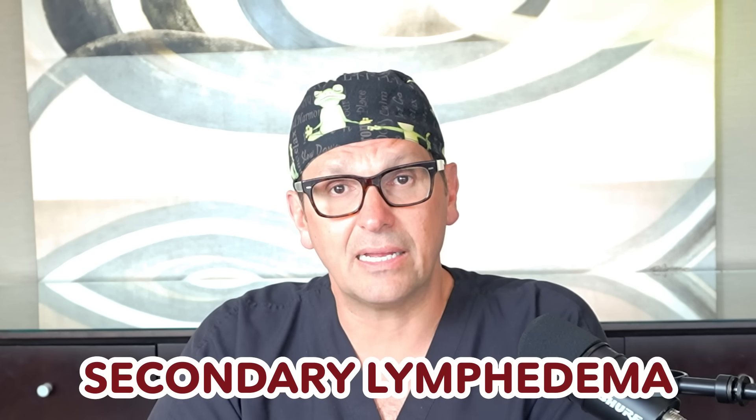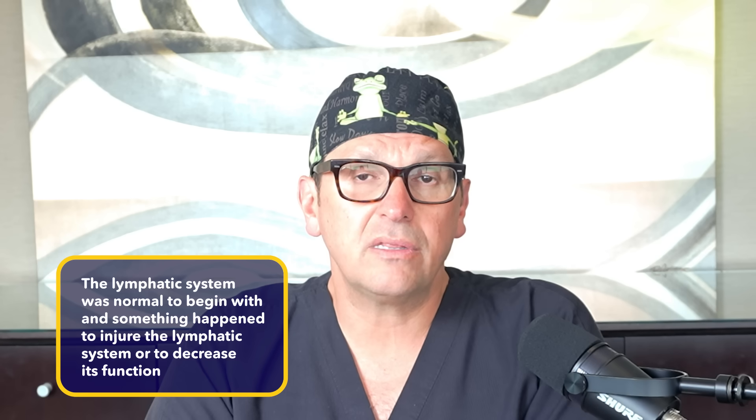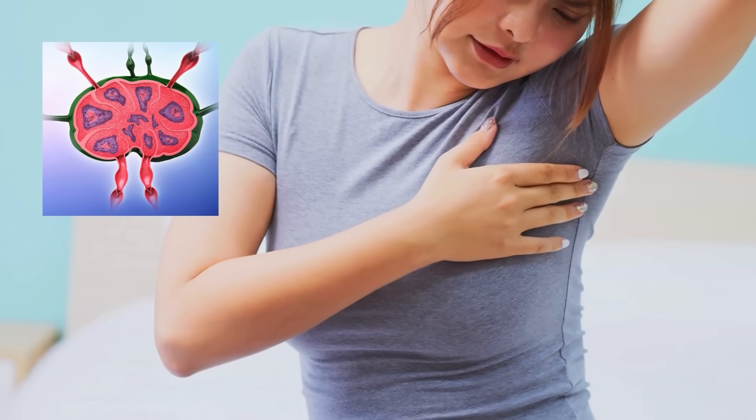Now let's talk about secondary lymphedema. Secondary lymphedema generally means that the lymphatic system was normal to begin with, and something happened to injure the lymphatic system or to decrease its function. A very common scenario would be surgical trauma to the lymphatic system. A classic situation — especially in days past but still seen today — would be lymphedema of the upper extremity, typically in a woman who's had breast surgery for cancer and sampling of the lymph nodes. Remember, that could happen in a man too.